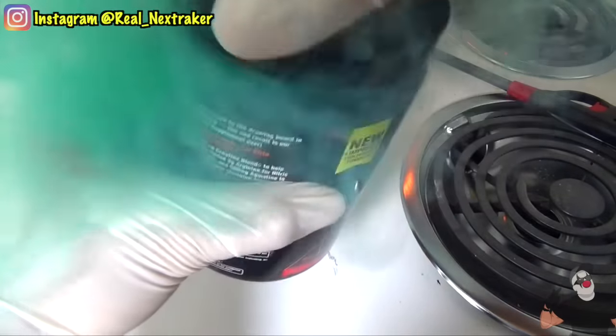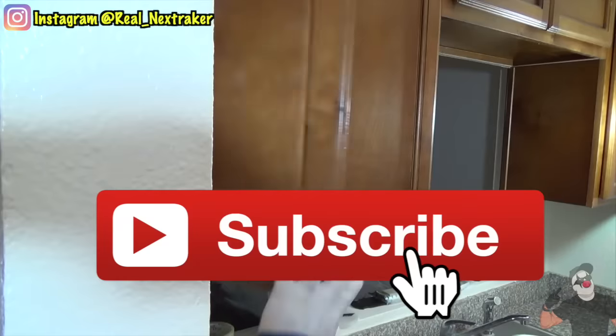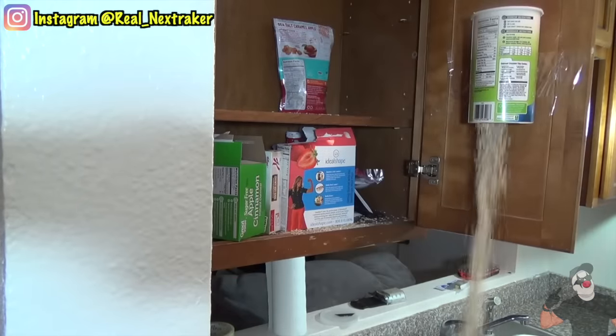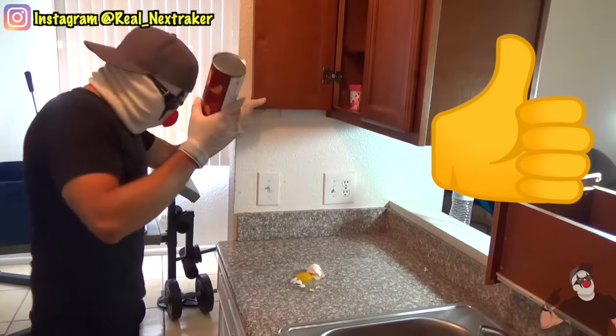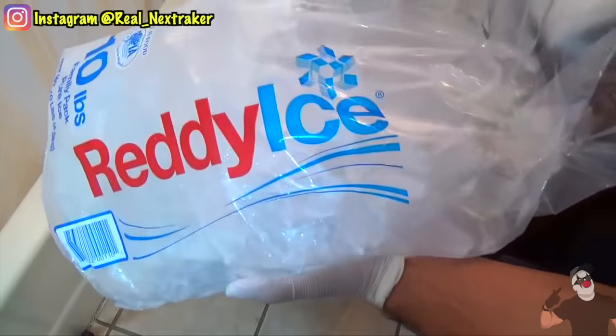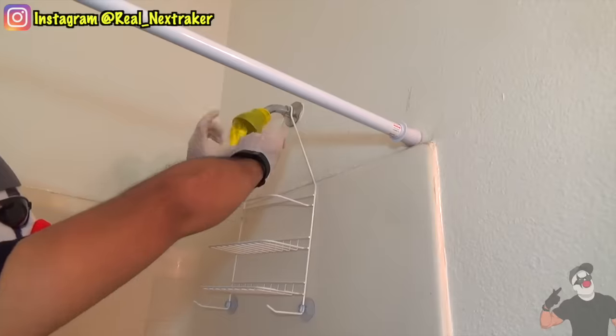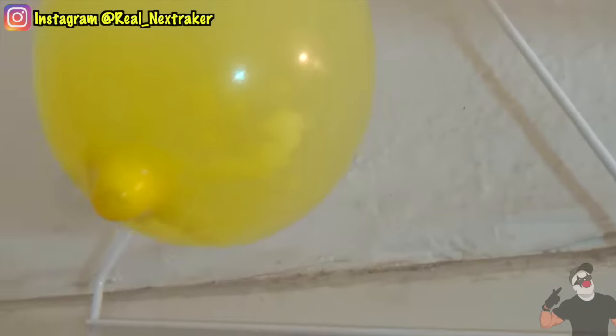Before we get started, make sure that you are subscribed to this channel with all notifications turned on. I would really appreciate a like. Let's try to get a thousand likes on this video so I can bring you another compilation video full of pranks that you guys can do on April Fool's Day. Let's get pranking.